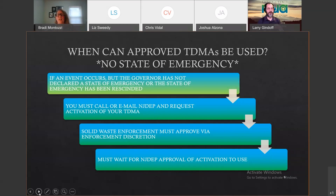Larry asks: could you define what debris includes? Does it include vegetative material, snow, mud? Snow is not included, but there is a slide listing all the types of debris you can store, which we'll get to in a moment.